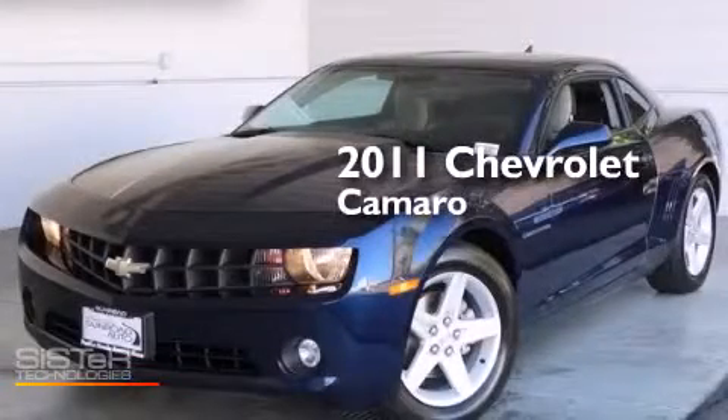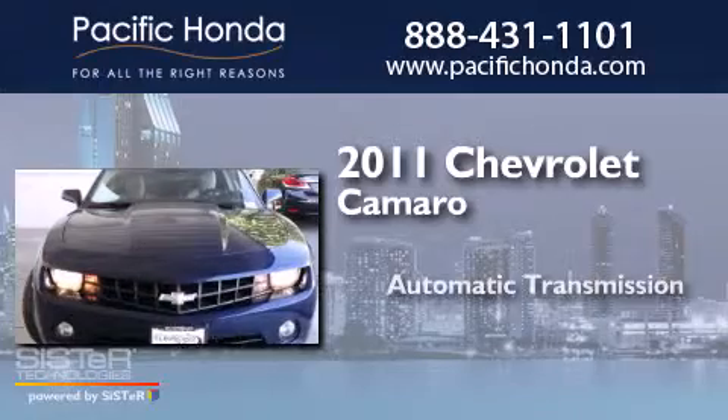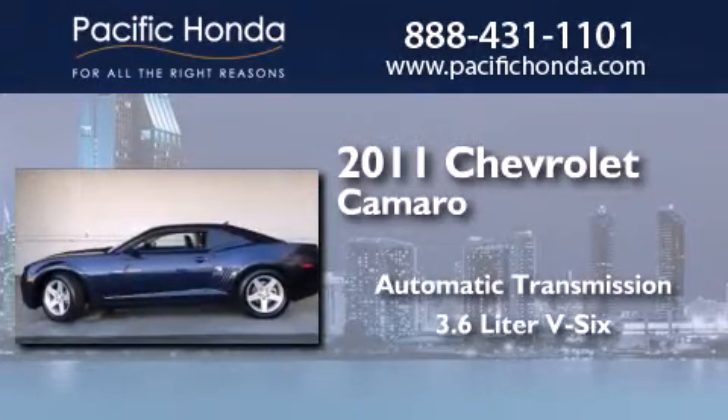This is a 2011 Chevrolet Camaro. This car has an automatic transmission and a 3.6 liter V6.